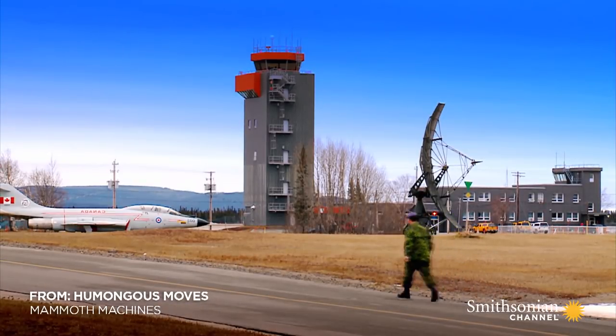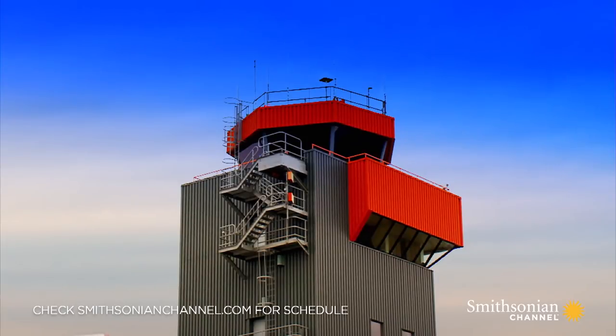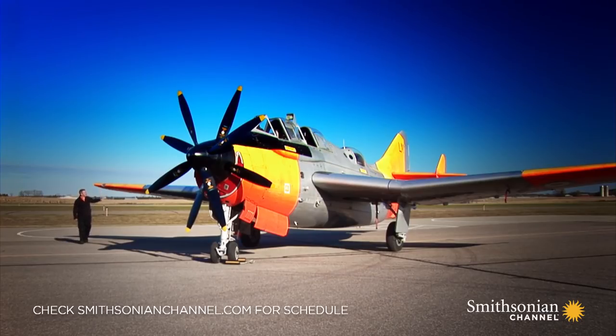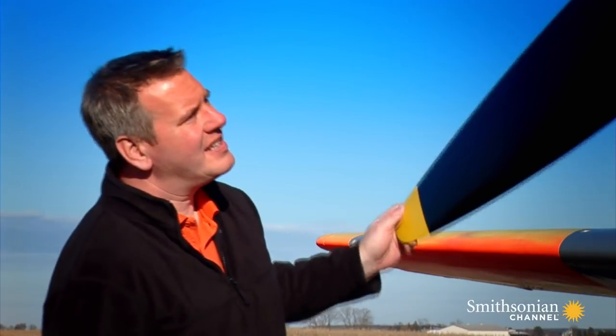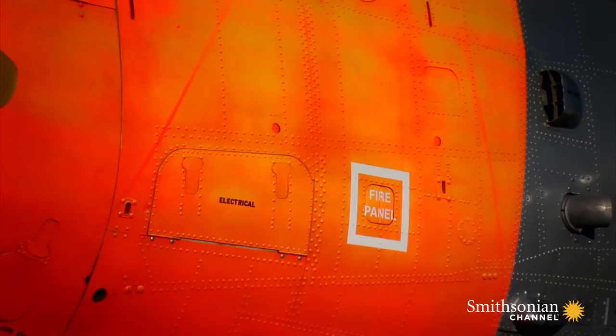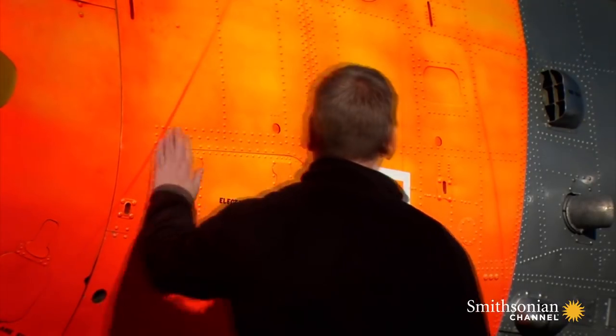Goose Bay Air Base, a remote outpost on Canada's east coast. British aviation enthusiast Harry O'Don returns to rescue a rare aircraft he had to abandon here five years ago.